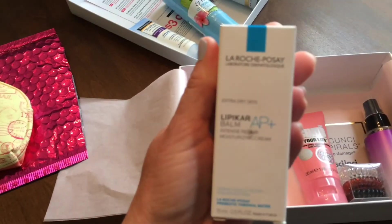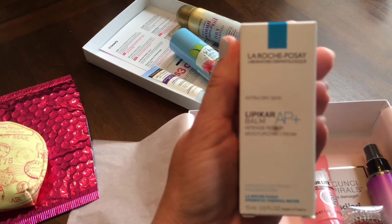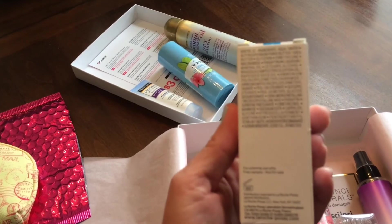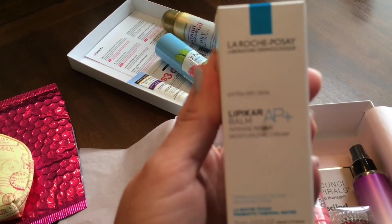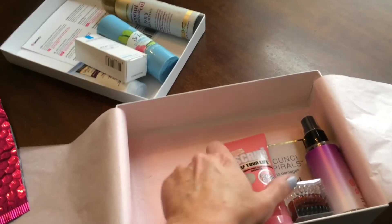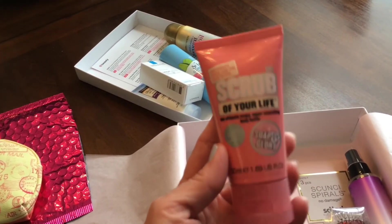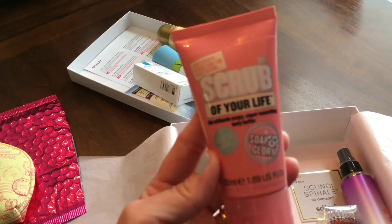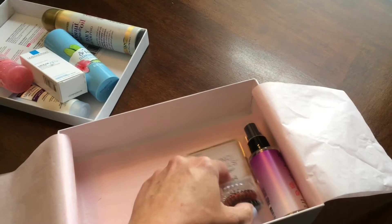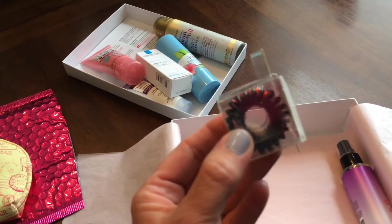And then here we have — I think it's a lip balm, Intense Repair Moisturizing Cream — I'm not sure, I'll have to read more on it. And then I like the Soap and Glory products, so I can't wait to try this scrub. And then some of these little scrunchie spirals — no damage scrunchies — can't wait to try those.